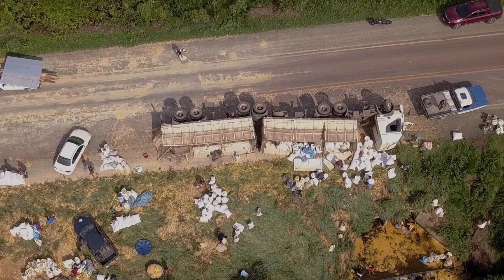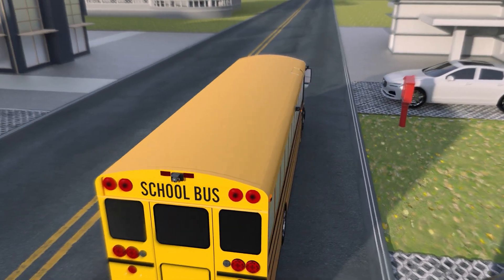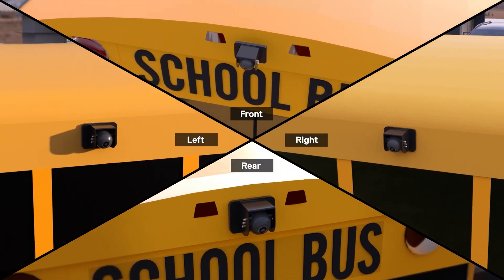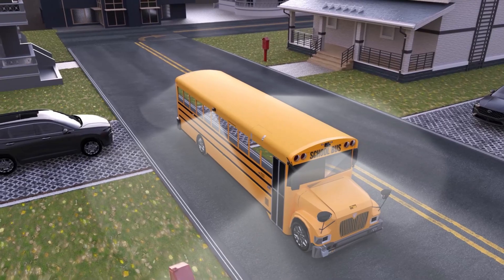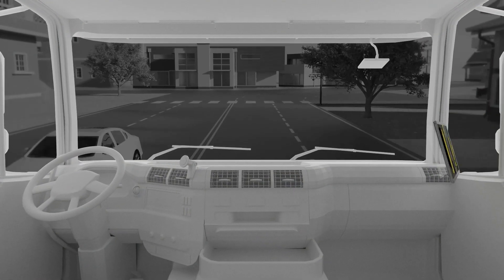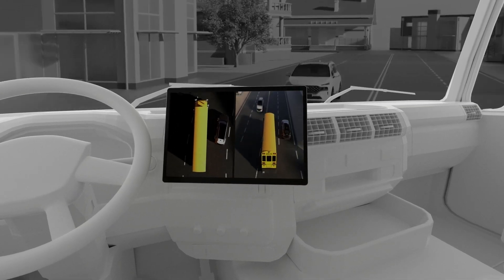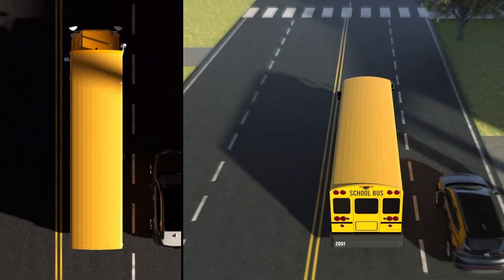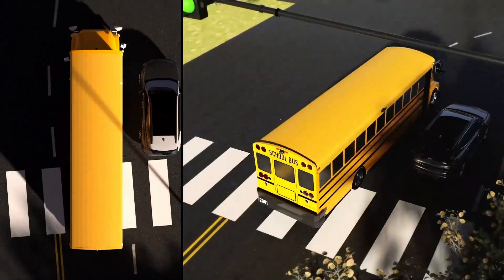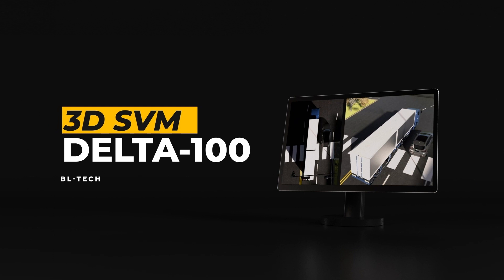Accidents in large vehicles can lead to bigger accidents. For safe driving, it is necessary to check the surroundings of the vehicle all the time. Introducing Delta 100, a 3D surround-view monitoring system that shows the surroundings of trucks and heavy-duty vehicles with either a top-view or a bird's-eye view.